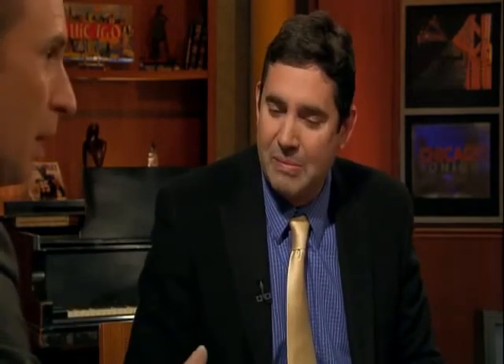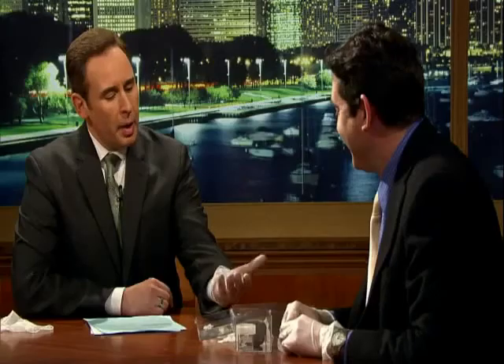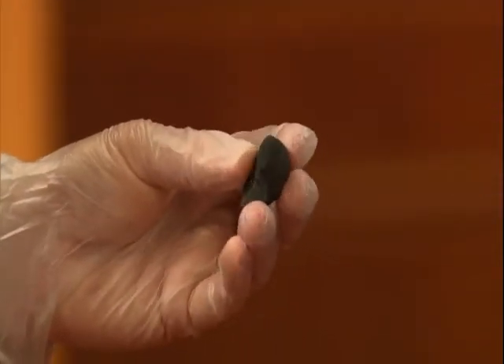Look at this little piece — it just looks like a regular stone. It actually kind of looks like a charcoal briquette you'd grill on. It came from outer space. Only we can harm the meteorites; they don't necessarily harm us.